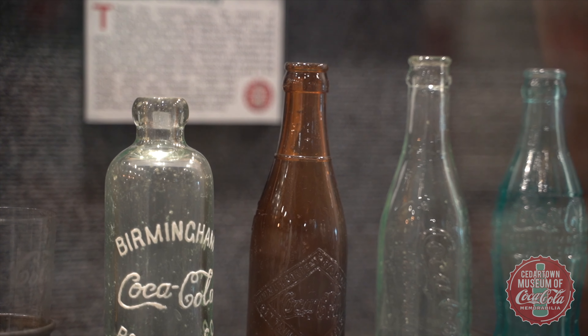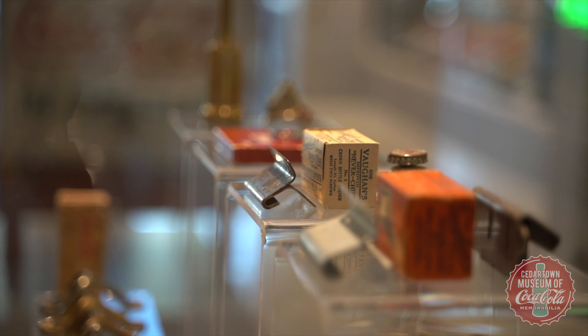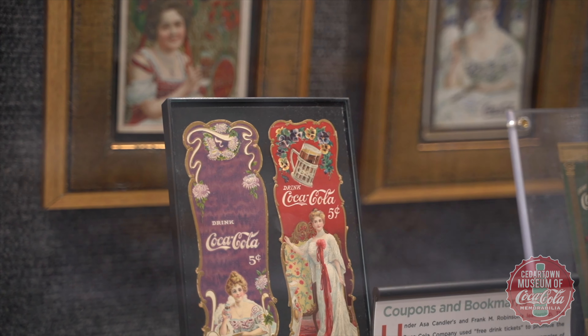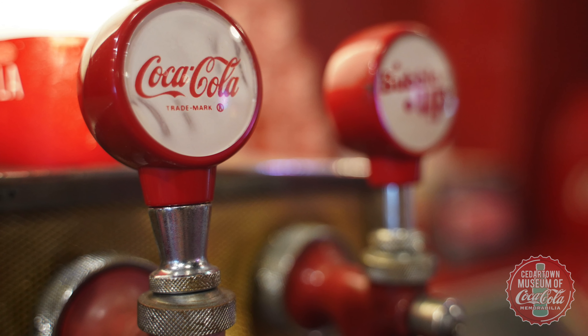We work very hard to buy authentic, very good condition items that are at least from the 1960s or prior. Some of the stuff is quite rare and sought after, and we have to go to auctions and shows and compete against some of the best collectors in the country in order to bring a lot of this stuff back home.